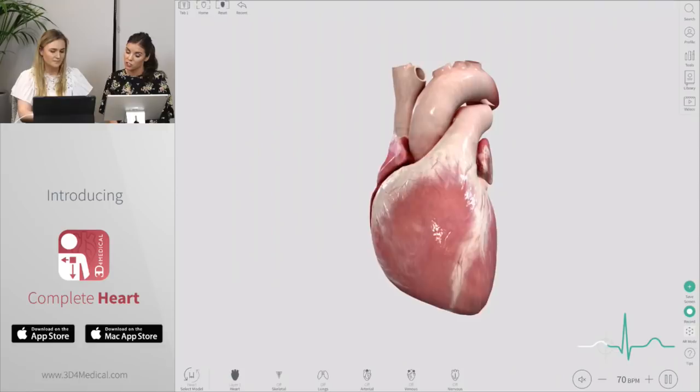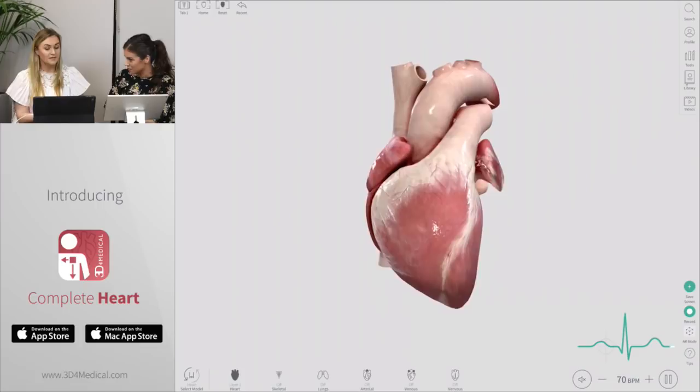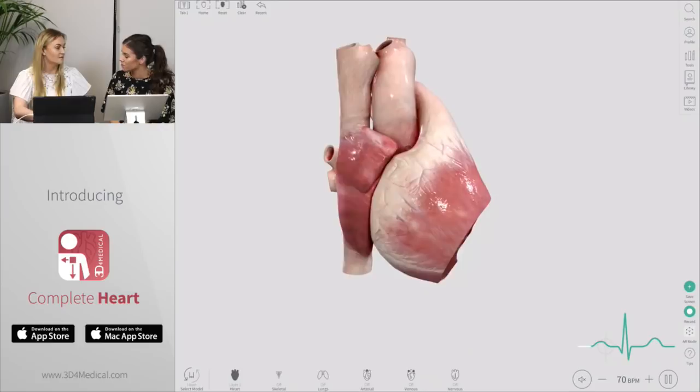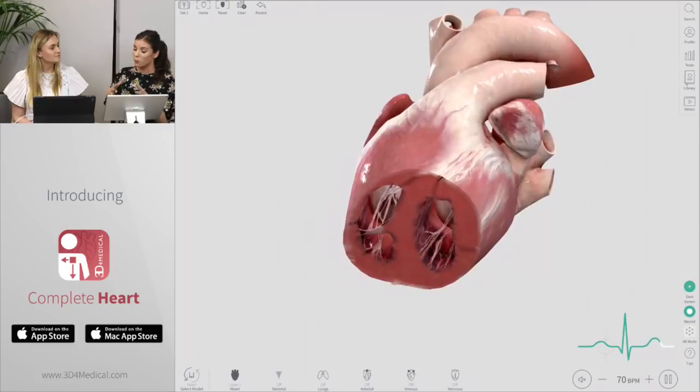We've had a question from Megan who loves using the cut tool in Complete Anatomy where it's able to cut through different bones and muscles. But are you able to cut through a beating, moving heart? Yes, and that's actually a feature that we think will be really beneficial to students. You can virtually dissect through the model, and being able to do this while still seeing the heart function is kind of revolutionary to Complete Heart, because this is impossible with a textbook or with standard dissection labs. You can see inside the heart while it's beating — we've just dissected it.